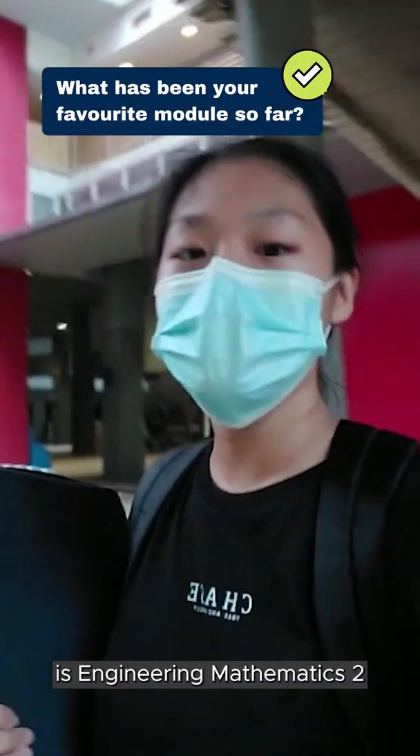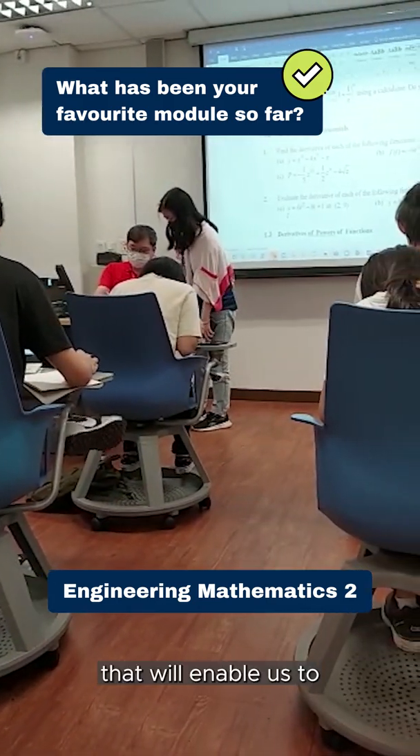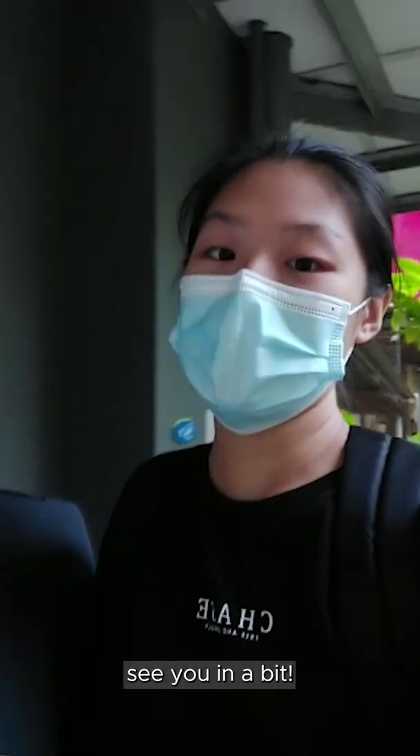One of my favorite modules is Engineering Mathematics 2, as it provides us with an adequate foundation of engineering mathematics that will enable us to acquire specialist mathematical skills for our career and further studies. Alright, I'll go have my lunch now. See you in a bit!